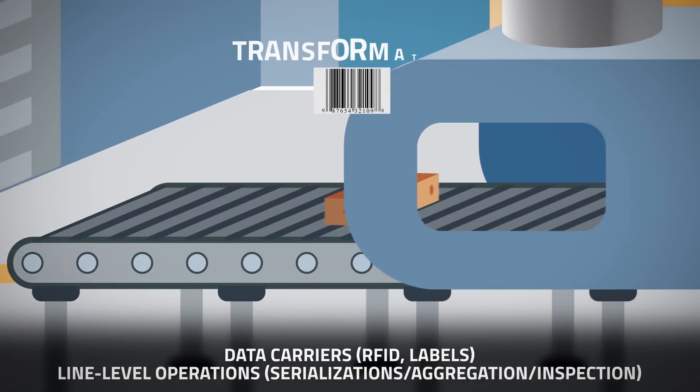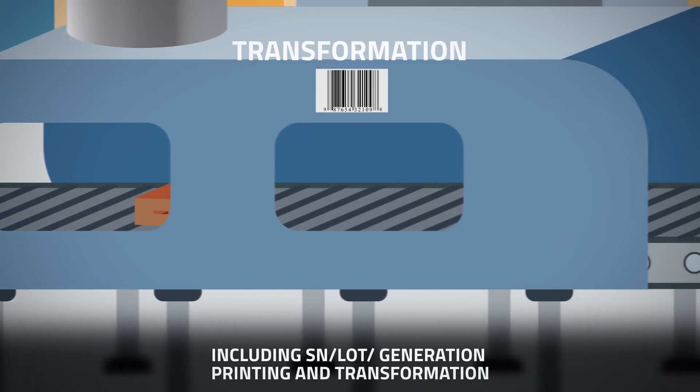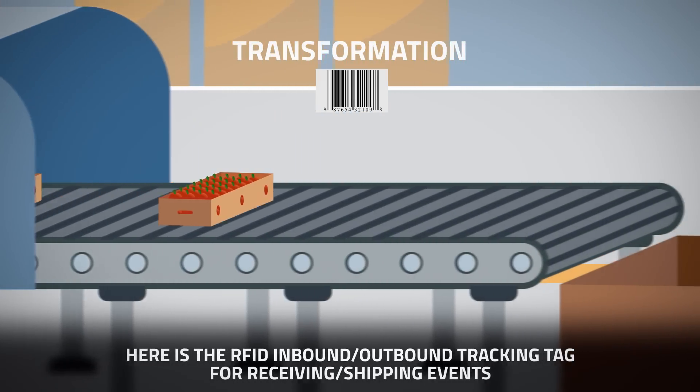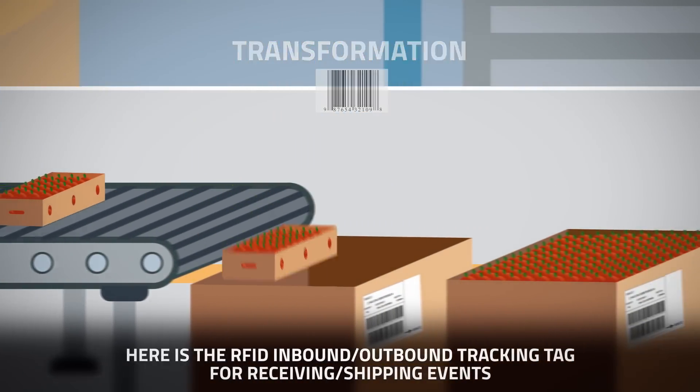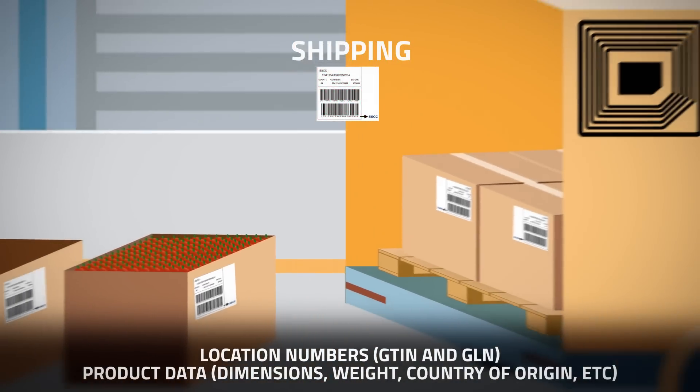Optel's broad portfolio of products enables data capture through different data carriers and line-level operations. Our LineMaster product allows you to track events. It also controls the serial numbers and manages the printouts sent to the OptChain platform.